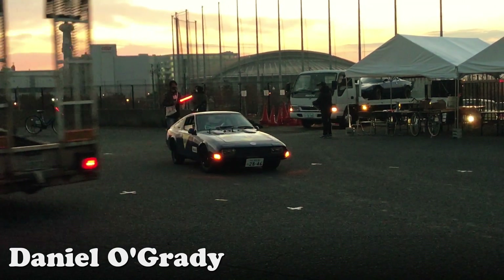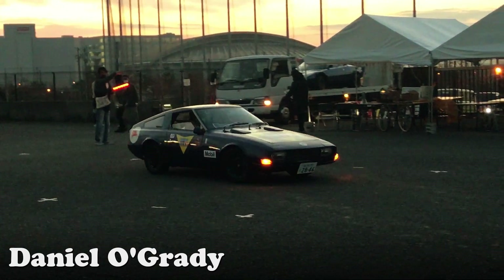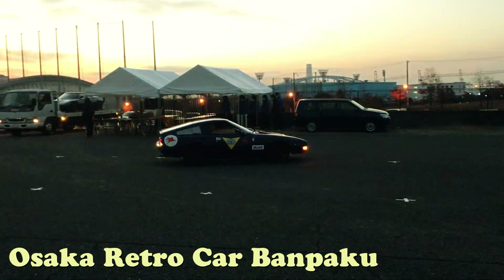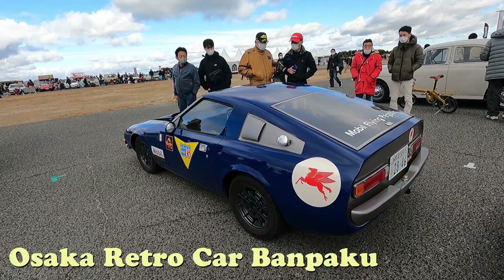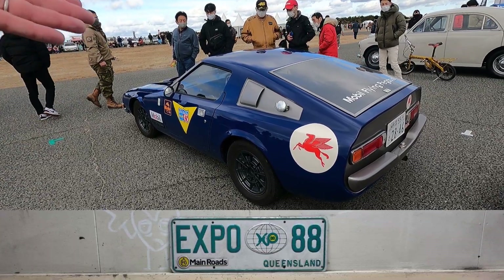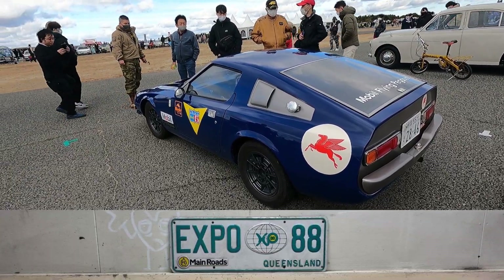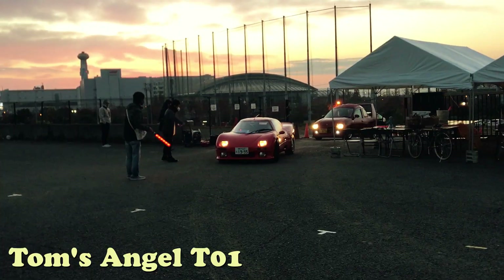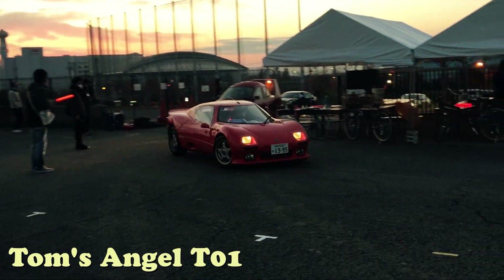G'day everyone, this is Daniel O'Grady and I'm back at the Car Spotting, this time at a car show. This one's in Osaka — the Osaka Retro Car Bumpaku, back in 2020. Bumpaku is like an exposition, like World Expo. And this was a car show that had already yielded plenty of amazing cars, the Tom's Angel, for example.